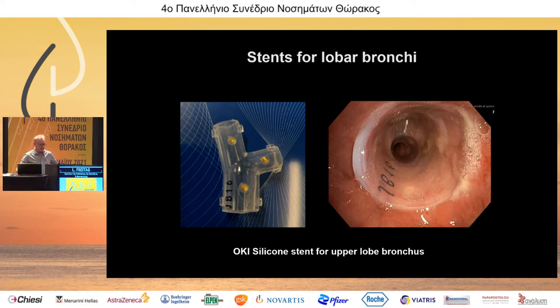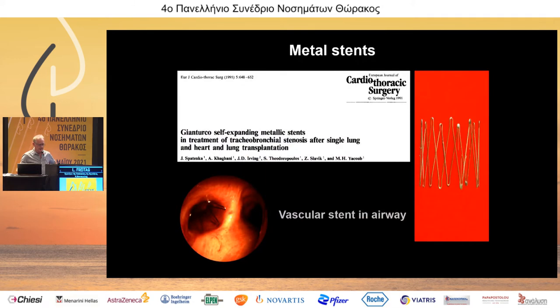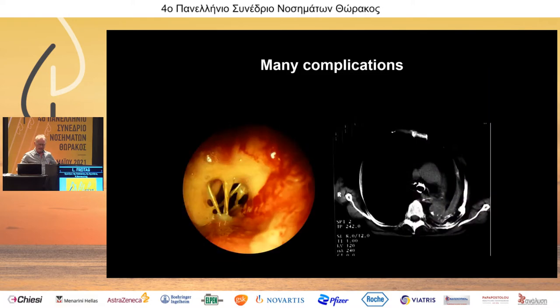There have been modifications of these silicone stents which I find very useful — for example, for the right upper lobe bronchus there is a modified silicone stent called the Oaky stent. The other story is about metallic stents. It started with vascular stents which had been placed in the airways just because they were available — we could take them off the shelf and put them into the airways.